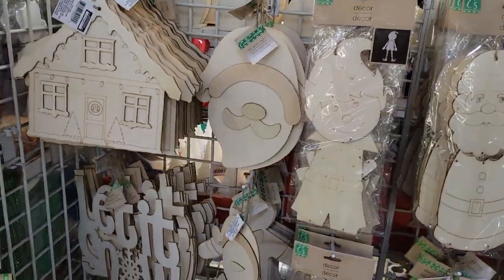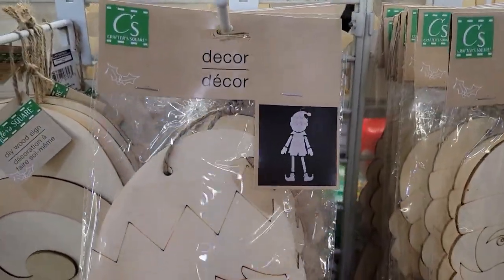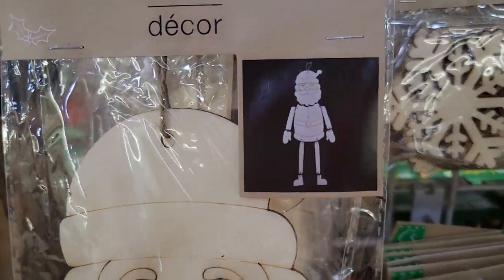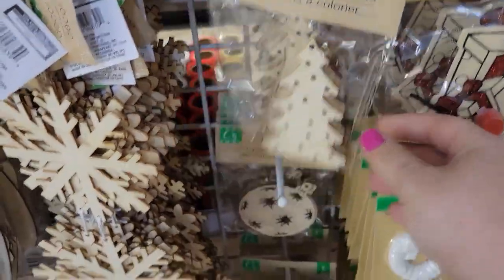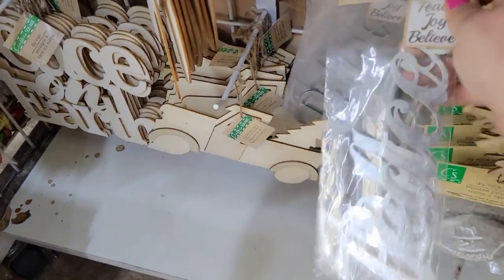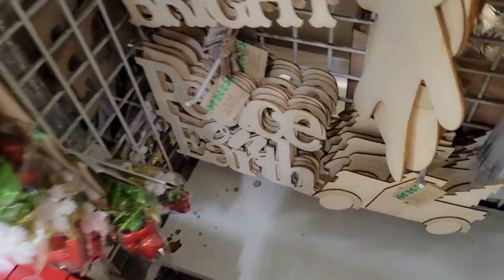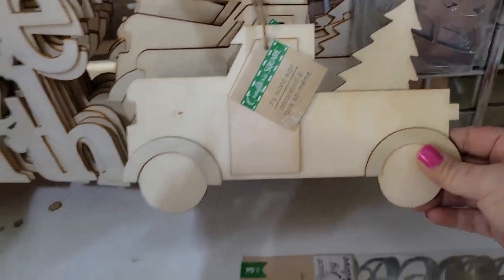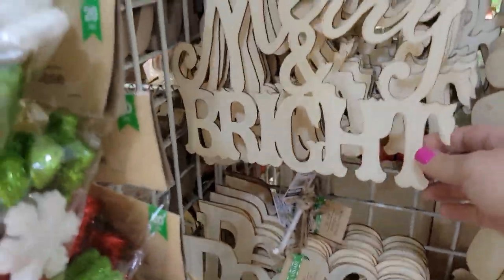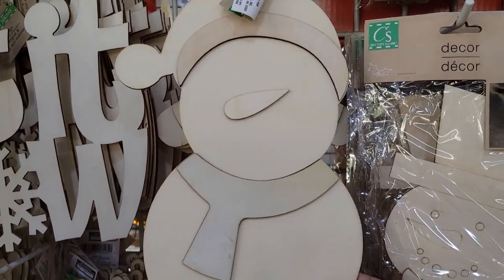Oh, this is definitely new stuff — I haven't shown you guys this. They have this decor piece with this little elf, they have the Santa Claus, Christmas trees, and ornaments. They even have the decor metal signs that say peace, joy, and believe. They have the red truck with the Christmas tree — I've seen people do really cool stuff with that. Peace on earth, Marianne Bright, let it snow, this snowman here.